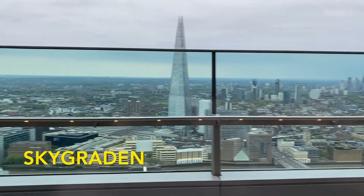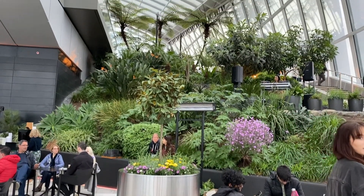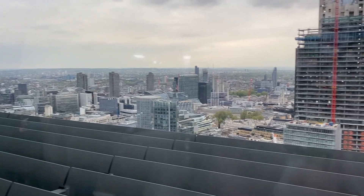You can go up to Sky Garden for free and have a really great view of London. This is a garden at the top of a building with a restaurant and a bar.